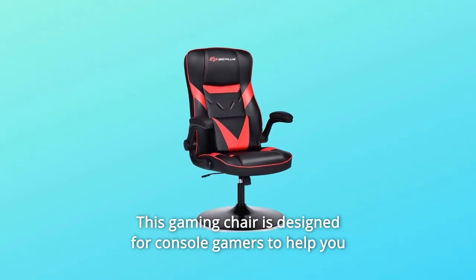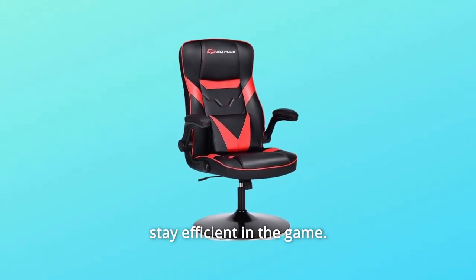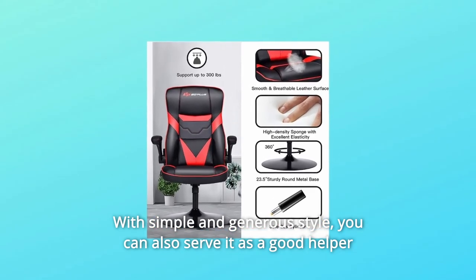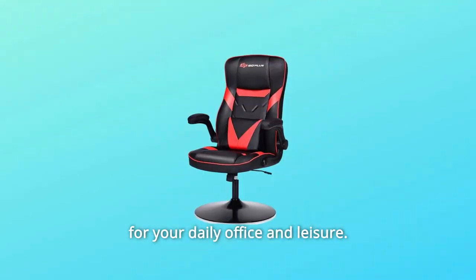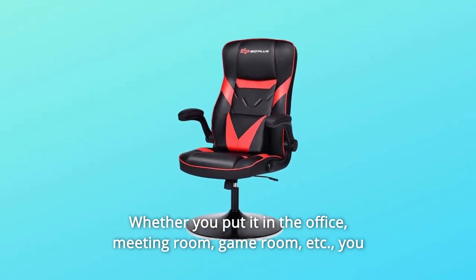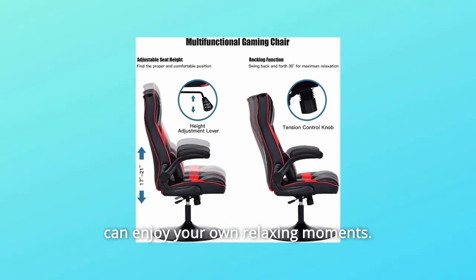This gaming chair is designed for console gamers to help you stay efficient in the game. With a simple and generous style, you can also use it as a good helper for your daily office and leisure. Whether you put it in the office, meeting room, game room, etc., you can enjoy your own relaxing moments.